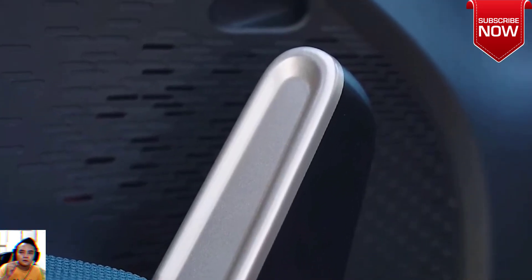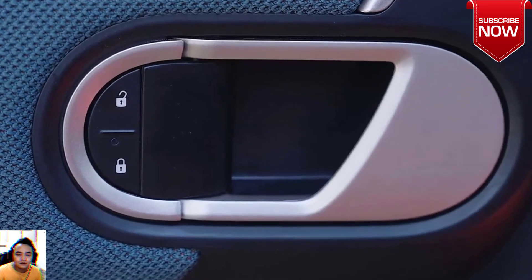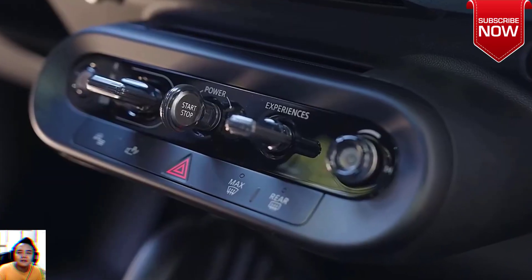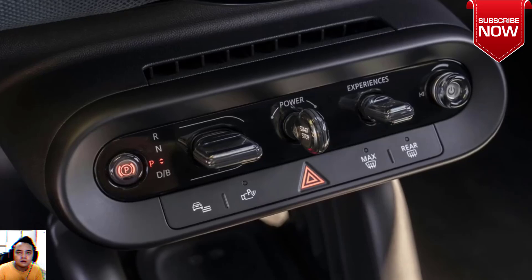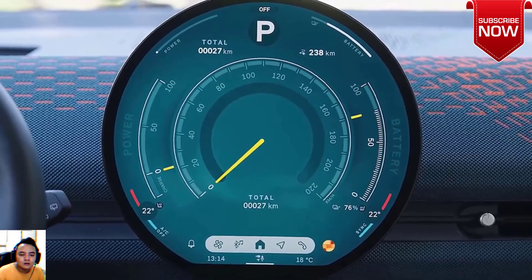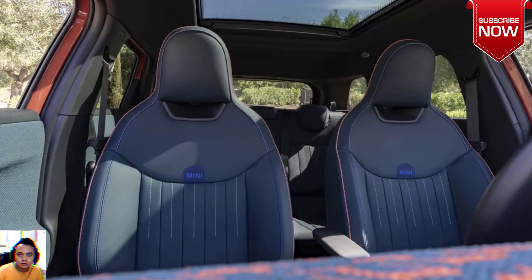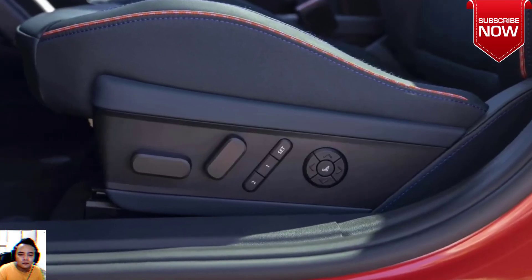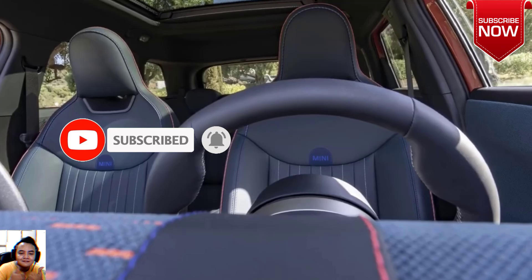Of the two powertrain options that will be offered in Europe, we think the more powerful and longer-range Aceman SE is the more likely one to come to the US. It has a 218-horsepower electric motor and a 54.2 kWh battery, which Mini claims will achieve a range of just over 250 miles on the WLTP cycle. The base Aceman E has 184 horsepower and a smaller 42.5 kWh battery, and its shorter range likely wouldn't be competitive against other EVs on our shores. Initially, only these front-wheel-drive, single-motor configurations will be available.